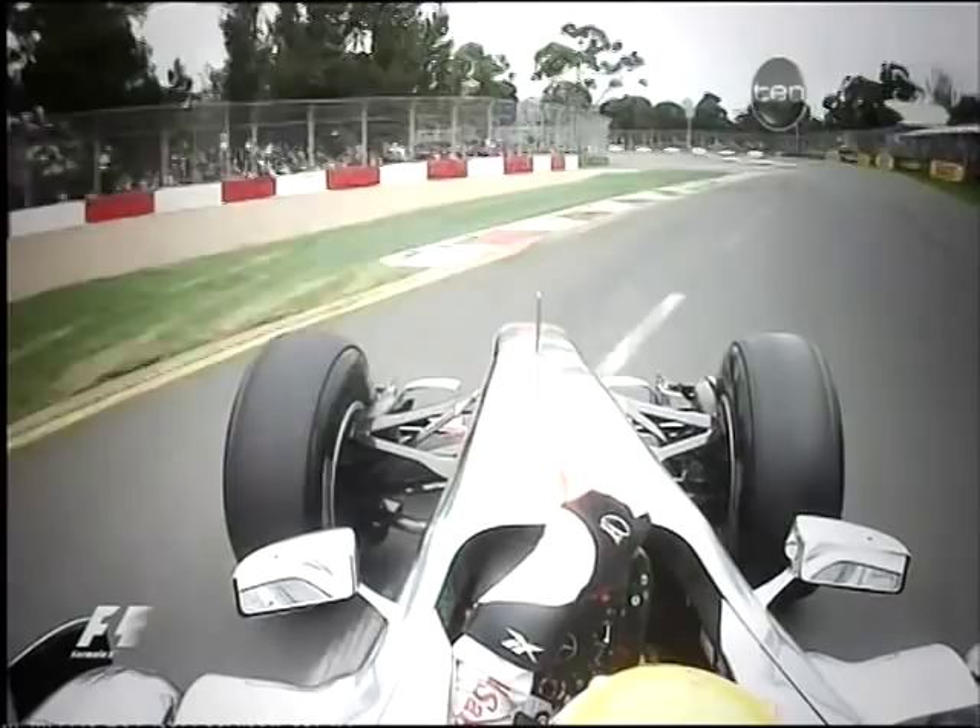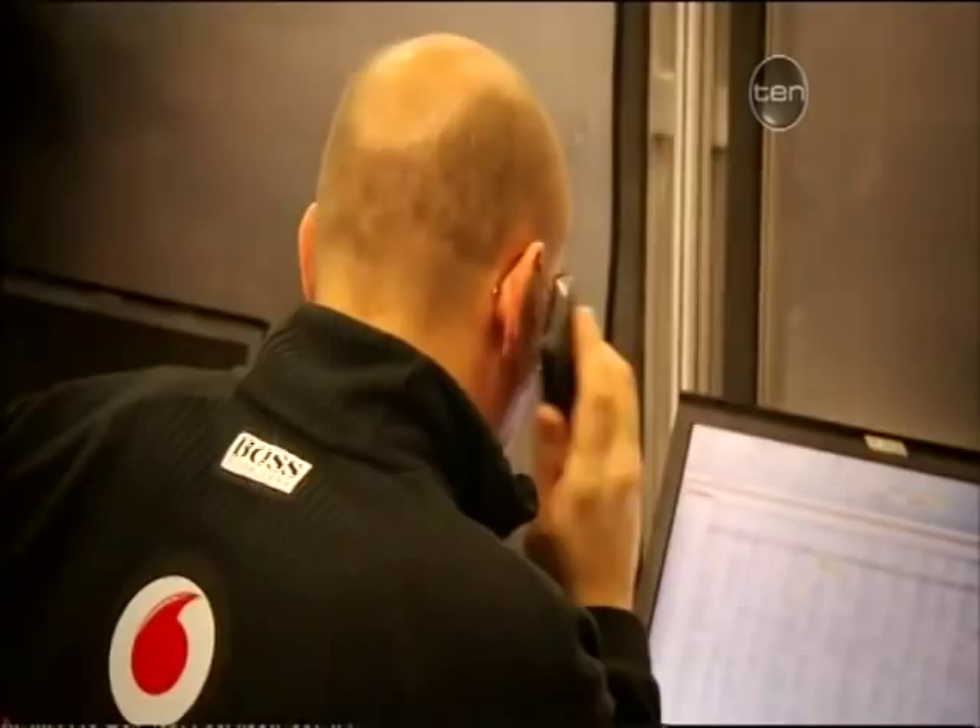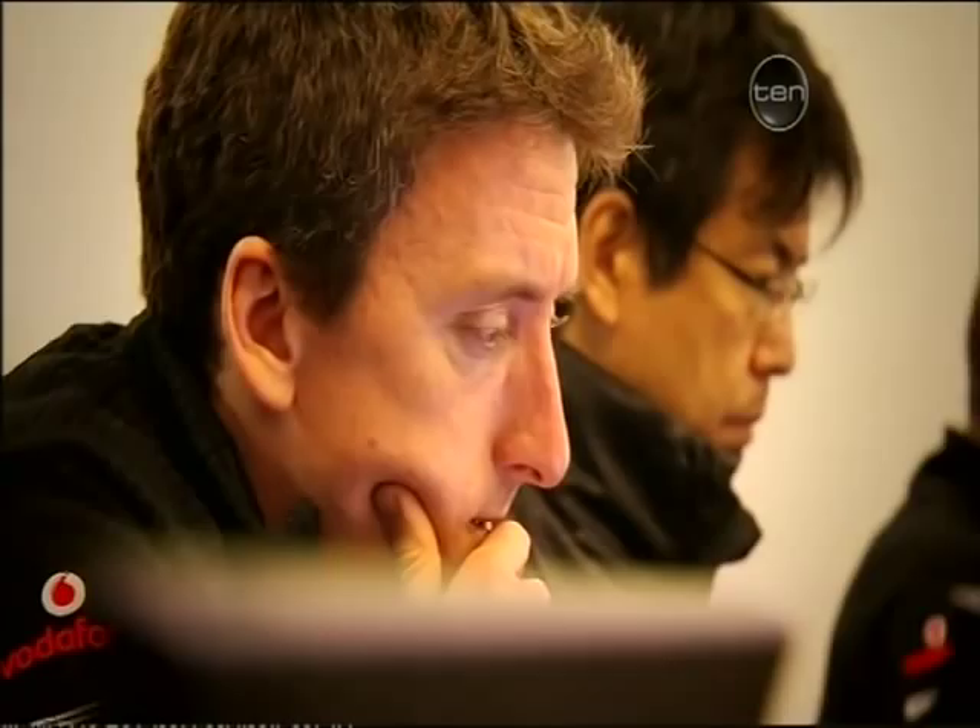Jenson sits across the table, so feedback from both of us is clear and open to both of us. We have the guys over that side generally working on the gearbox — gear ratios, gear shifts, and those kinds of things. Down this end are usually the aero guys.